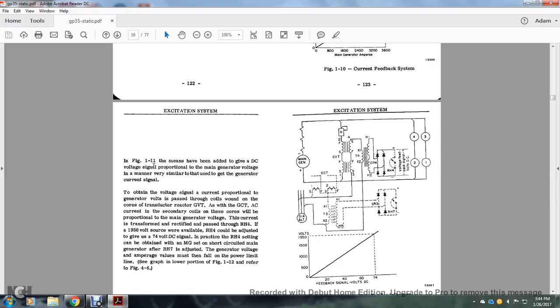Figure 1-11 shows that the DC voltage signal proportional to main generator voltage is obtained in a manner similar to that used for the generator current signal. To obtain the voltage signal, current proportional to generator volts is passed through the coil of the core of the governing voltage transductor and the governing current transductor AC secondary coils. These cores produce a signal proportional to main generator voltage. The current is transformed, rectified, and passed through RH4. Where available, RH4 is adjusted to give a 74-volt DC signal. In practice, the RH setting is obtained with the main generator short-circuited, with the rheostat adjusted to the general voltage-ampere values along the power limit line. See the lower portion of Figure 1-12 and Figure 4-6.